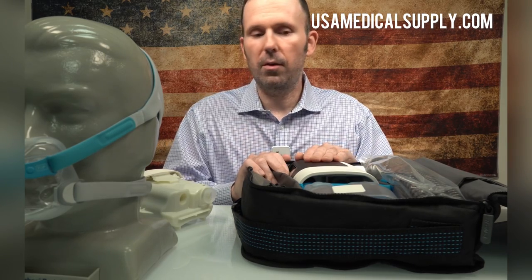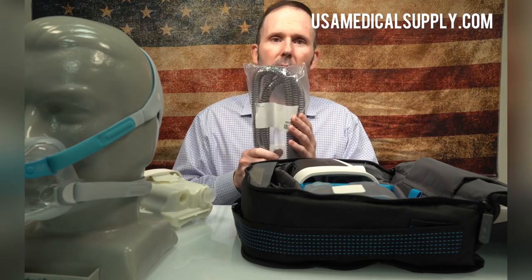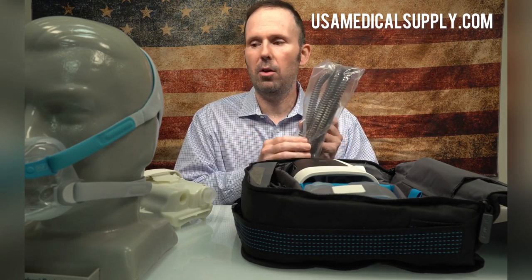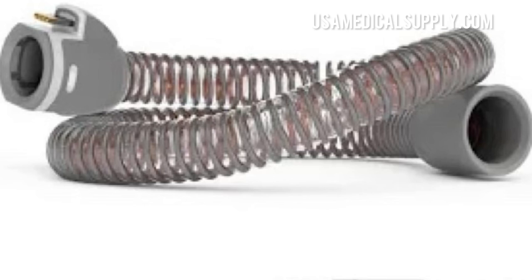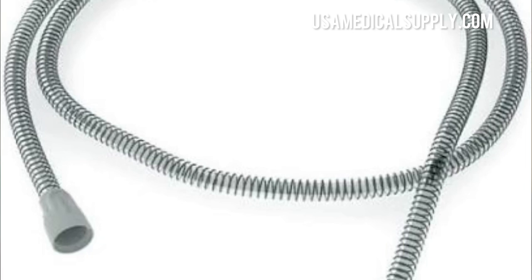The next common issue we see is hose problems. Either they forgot the hose at home or there's a defect in the hose. I suggest you always carry a backup hose, and if you don't want to carry something as bulky as a heated hose, go with something like a slimline or a non-heated hose.